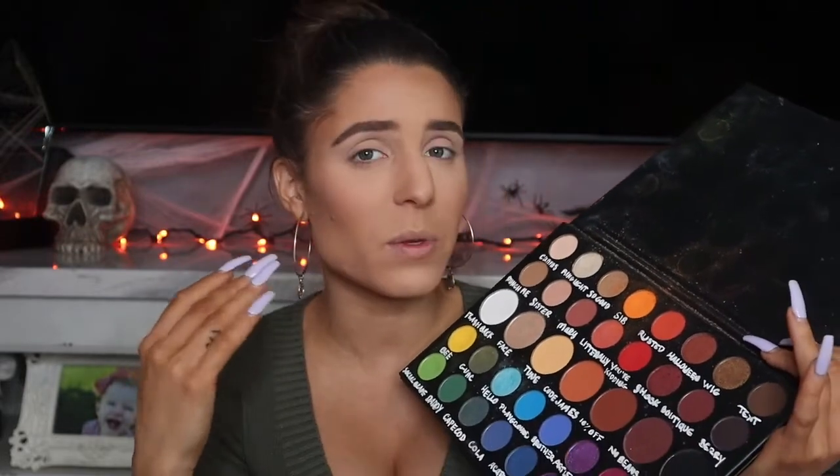I still use it for a ton of makeup looks. Some of you might be new, so you didn't know that I went in and wrote the colors on the palette because I really don't like the slips that have the names on them — I like the names to be right on the palette. I have this palette because I want to compare it to the 40 palette and actually see how similar they are and how they work in comparison.